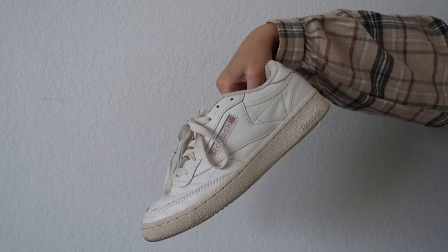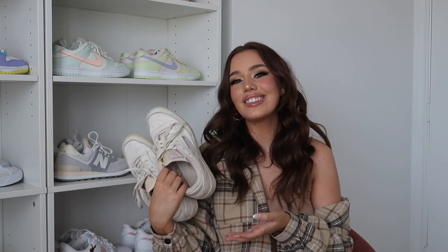I also realized I forgot to mention these — the Reebok Club C's. These are the shoes I wear everywhere; they're like my beat-up shoes that I don't mind getting dirty or tearing up a little bit. They're super comfortable and really cute. I feel like these are one of those shoes that actually looks better when you beat them up — some shoes just look a little bit better broken in, like Converse for example.